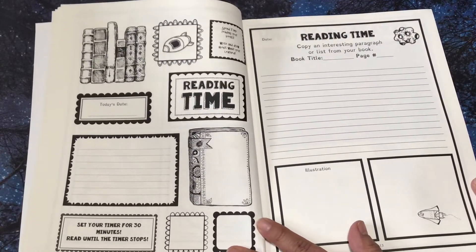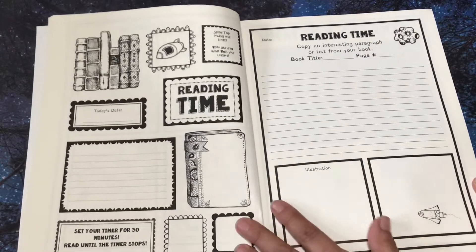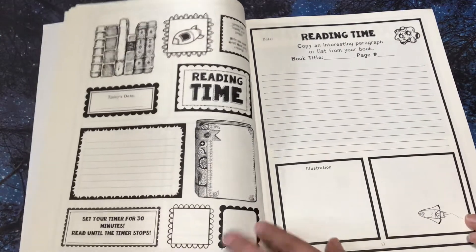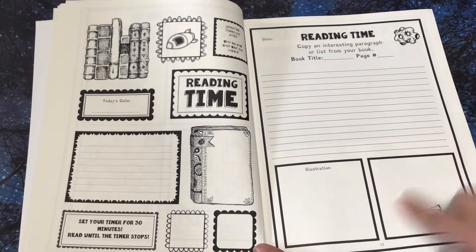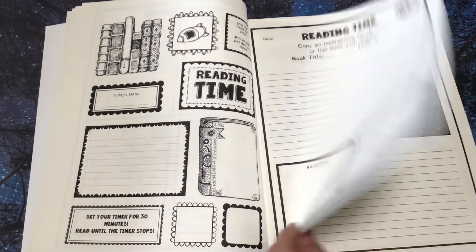Let's have some fun. Reading time — set your timer for 30 minutes, read until the timer stops. And they could write, draw pictures, put little notes here. Copy an interesting paragraph or list from your book. And they put the book title on the page and they can illustrate or add pictures here.